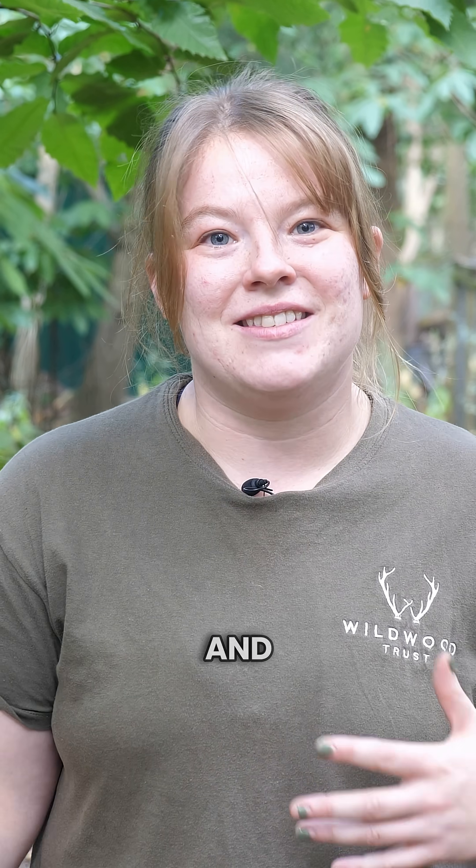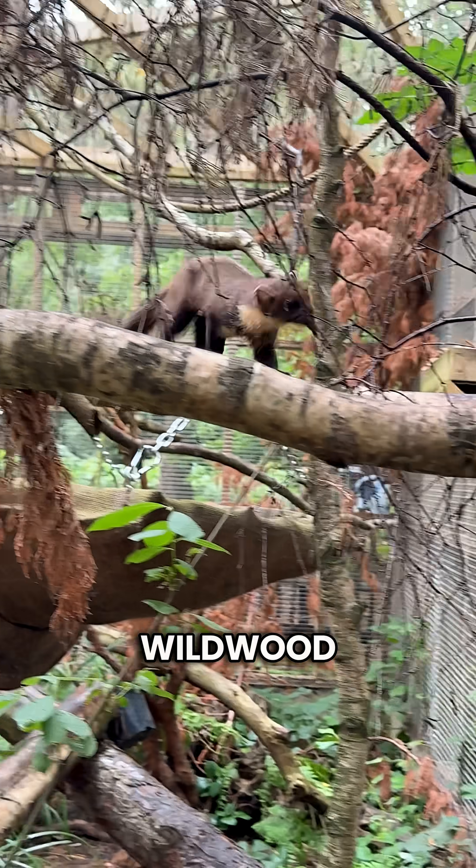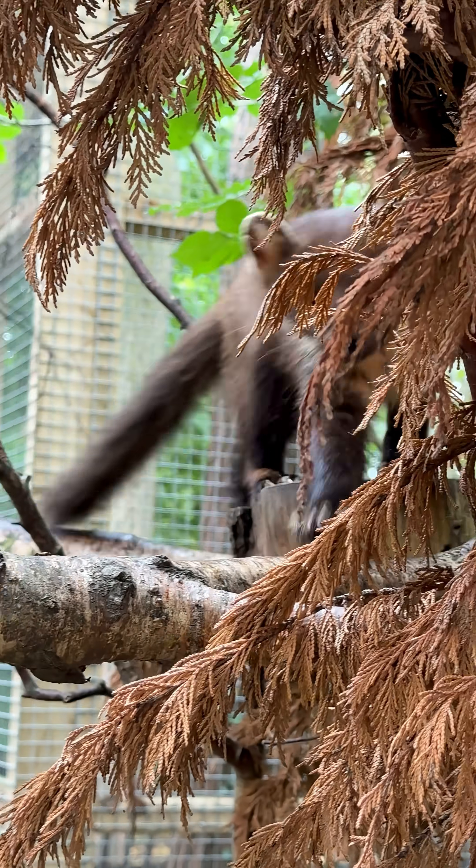My name is Jaz and I am working here at Wildwood Trust as an intern funded by People's Trust for Endangered Species and in collaboration with Wildtrack.